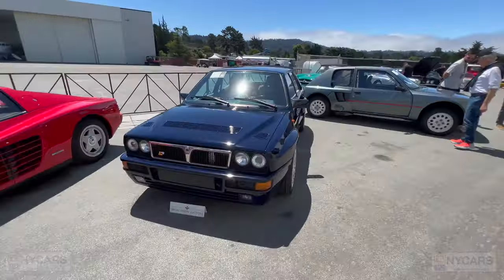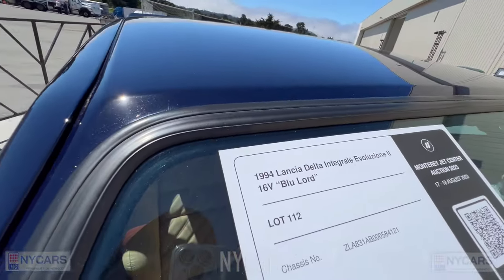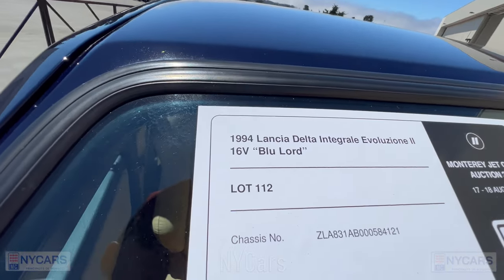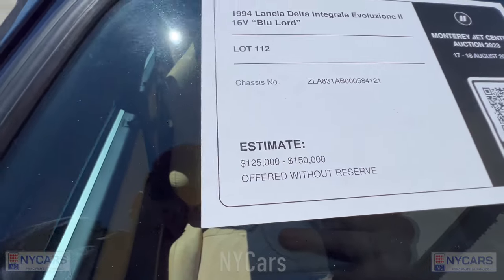We'll keep looking around. There's a very nice Lancia Delta Integrale — it's a very special car. Let me check out the price: 1994 Lancia Delta Integrale Evolution 2 16V Blue Lord, $125,000 to $150,000.